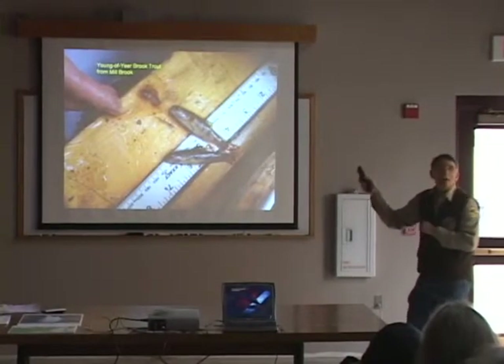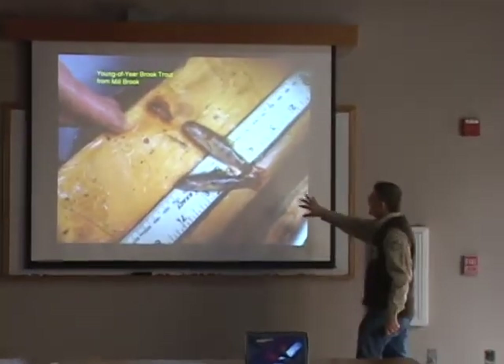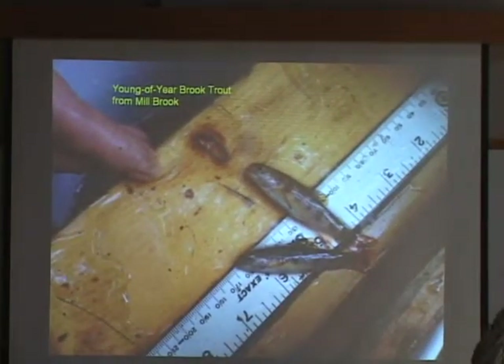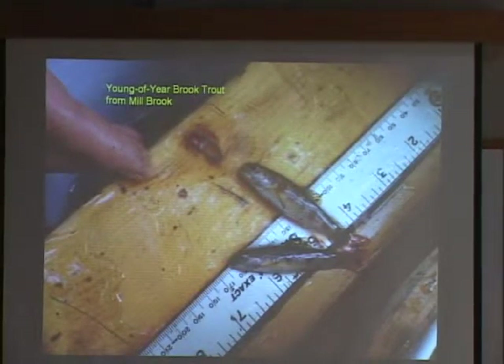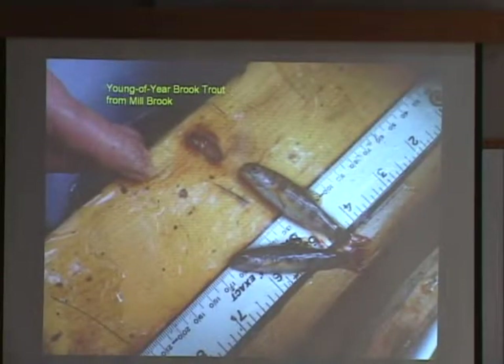The most interesting thing about our whole survey was finding these little fish — the young-of-year brook trout. When we capture young-of-year brook trout, we know there's a wild, self-sustaining brook trout population. If we just catch a single adult or a couple of them, they could be stocked fish that had survived. By finding these little fish, that means there are wild brook trout in the Mill Brook system, and it was very good to see that.